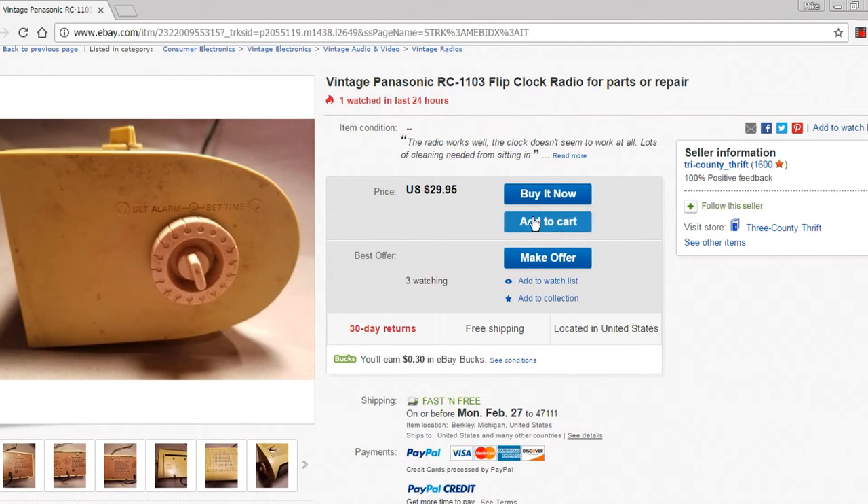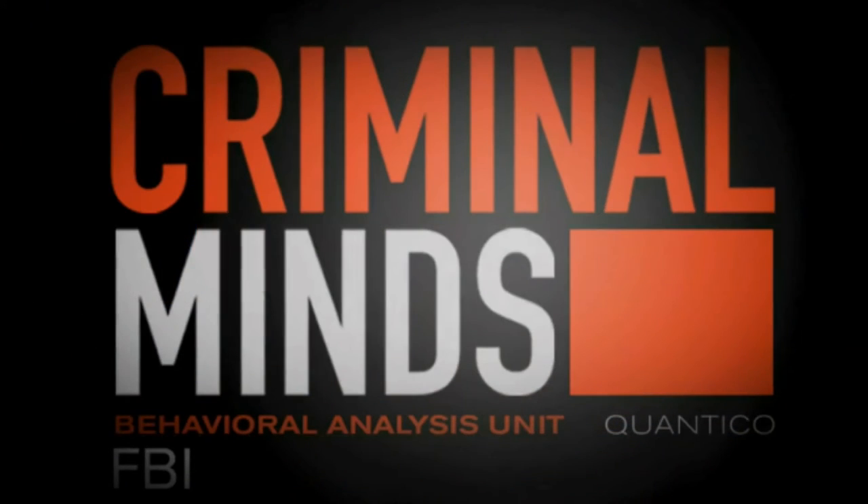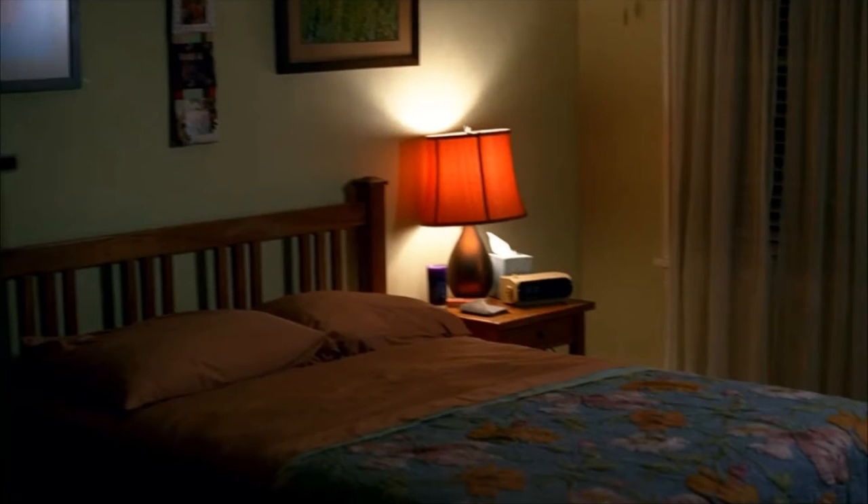The crazy thing is I had one of these before and sold it, but that was before I started really collecting the TV stuff. So here it is — the Criminal Minds flip clock. It appeared in Season 4, Episode 2, and this poor lady is going to get her head beaten in with a hammer.